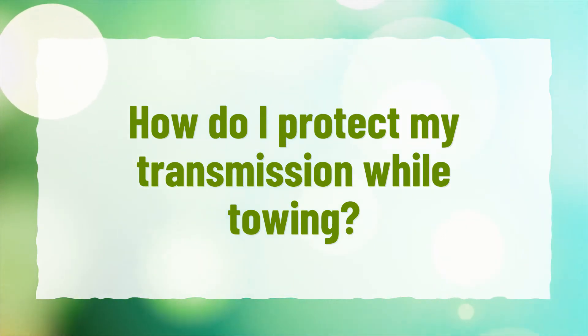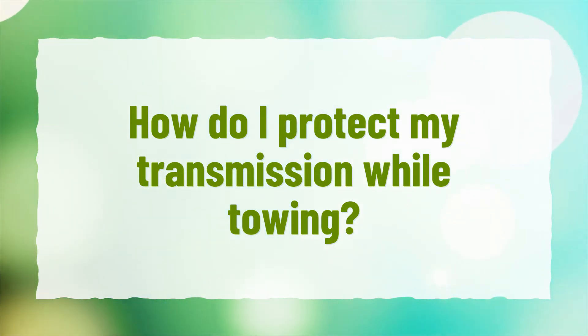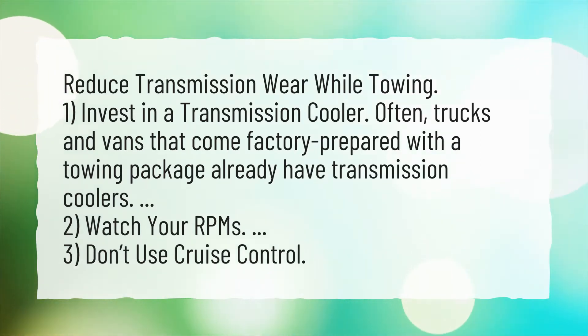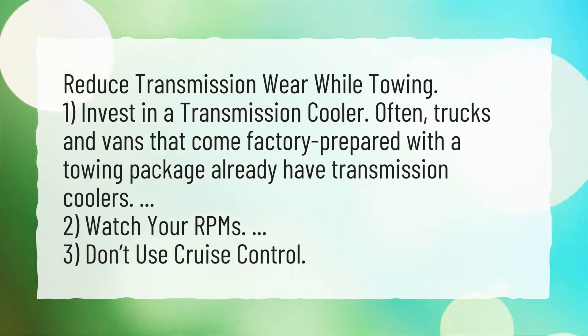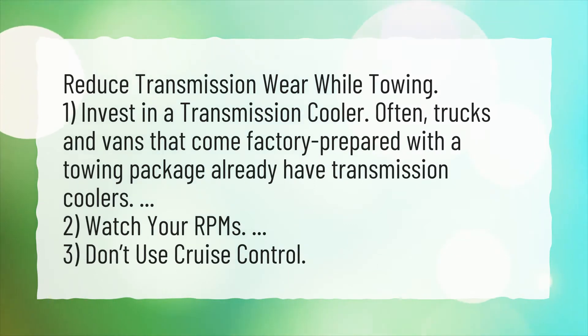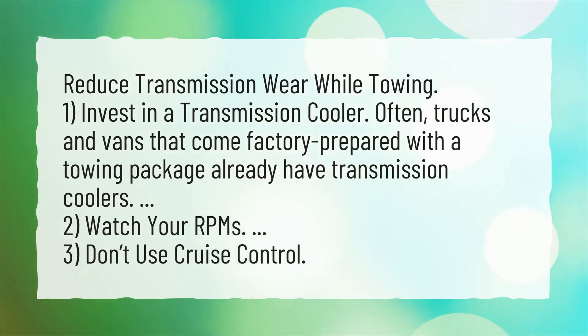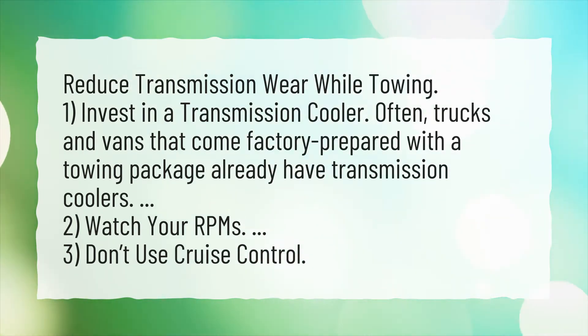How do I protect my transmission while towing? To reduce transmission wear while towing: invest in a transmission cooler — trucks and vans that come factory prepared with a towing package already have transmission coolers. Watch your RPMs, and don't use cruise control.